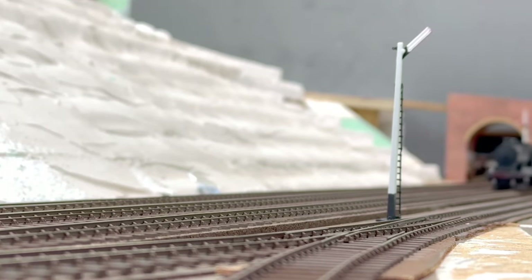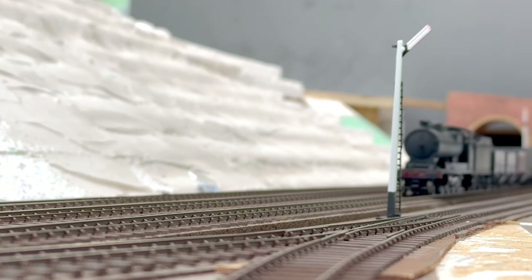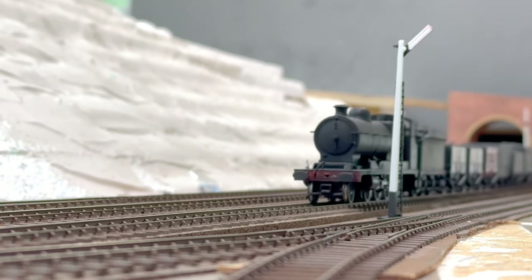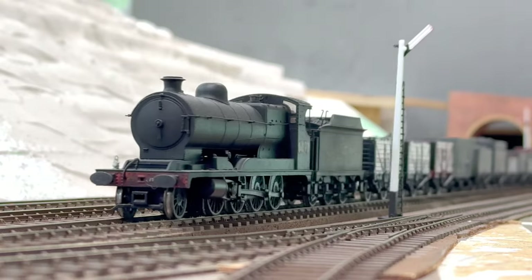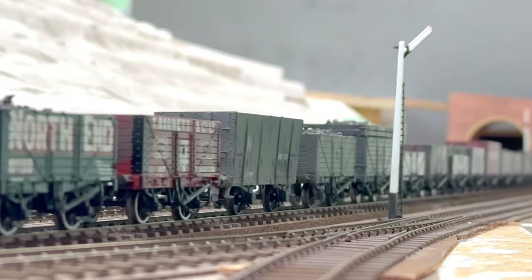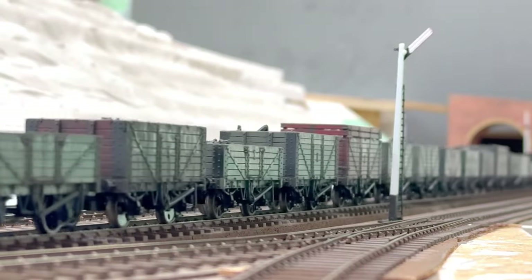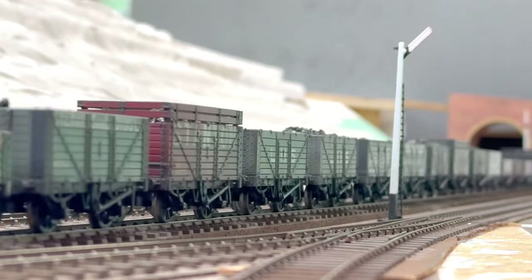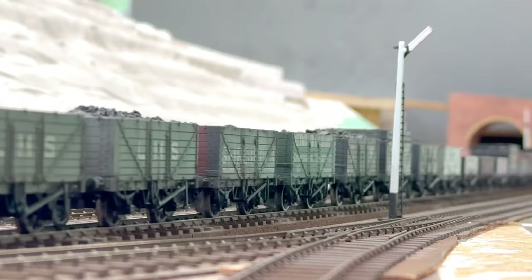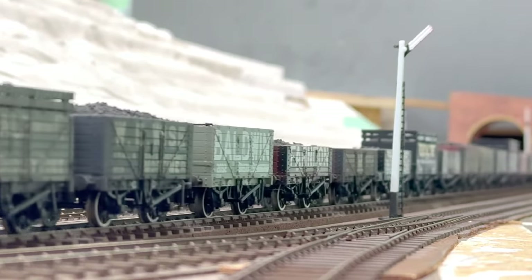The LNER made most of their money from their coal trains, particularly from the Nottingham and Yorkshire pits, so it made sense to have three workings in each direction in my sequence. Here we have the 9.45am New England to Firm Park Class C coal, hauled by a Colwick-based O4. It's roughly 2.55pm in the afternoon.